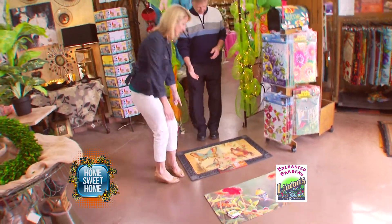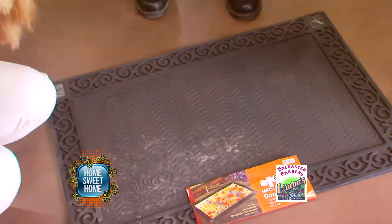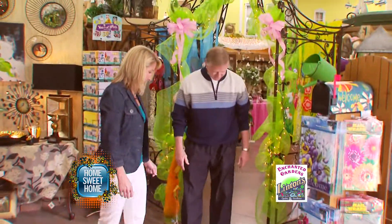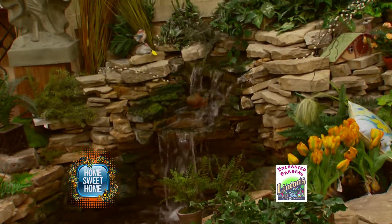These are really neat, too — these interchangeable doormats. If you don't like the one you have on today, let's put some birdies in it. Very nice! If you come to Linton's Enchanted Gardens in Elkhart, you too will leave with a green thumb. I give them a thumbs up.